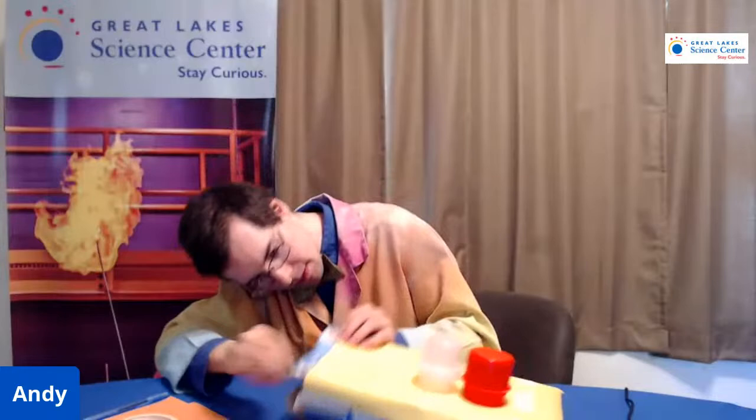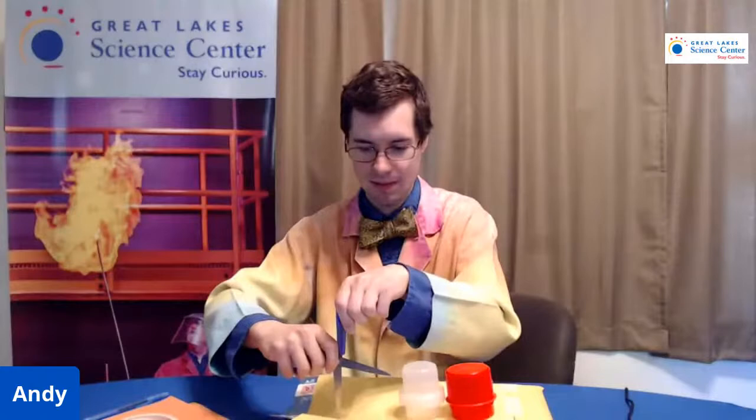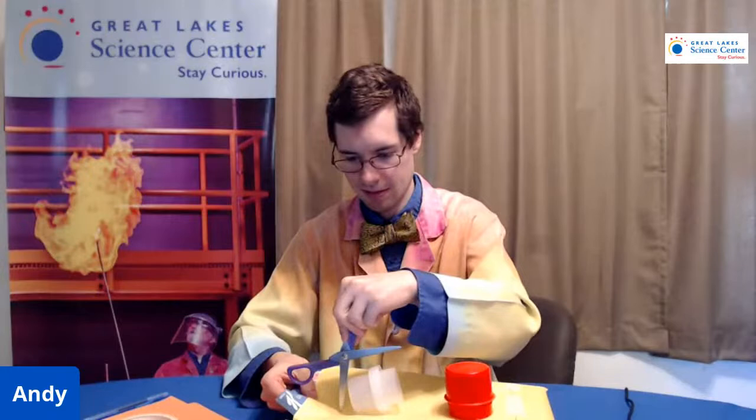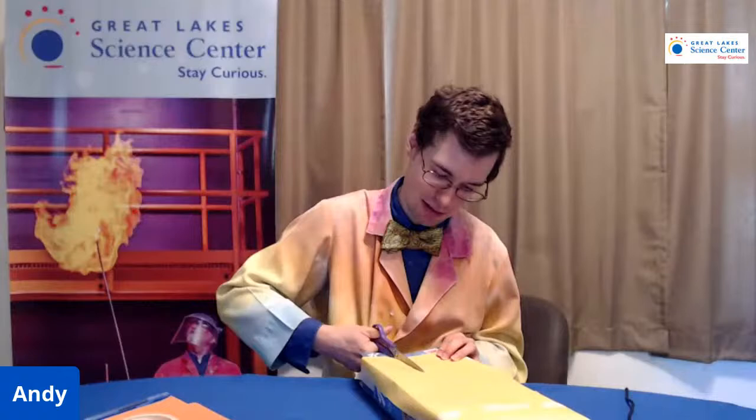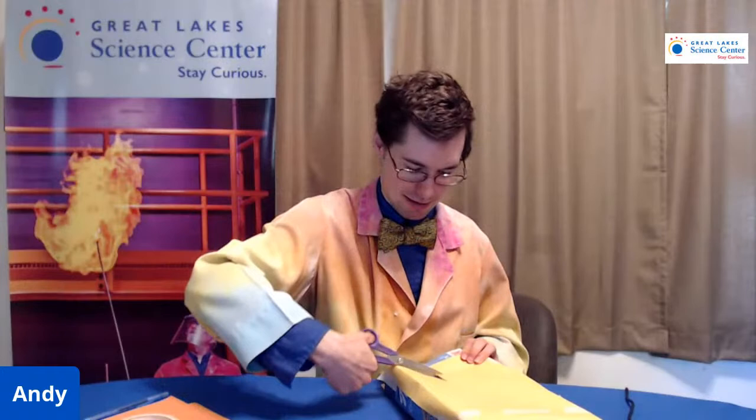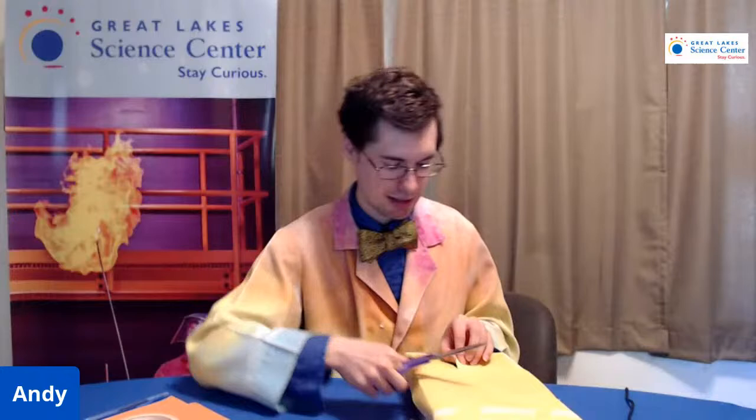Now comes the challenge of cutting the box. Using scissors in ways they were not intended for. I'm going to cut — I'll try to cut a circle here, no guarantees, maybe I'll make it a square — as long as that light can fit in there. In hindsight, I should have cut the circle before I put the paper on. But I didn't make a mistake — I found a way that didn't work. And that's all part of inventing.